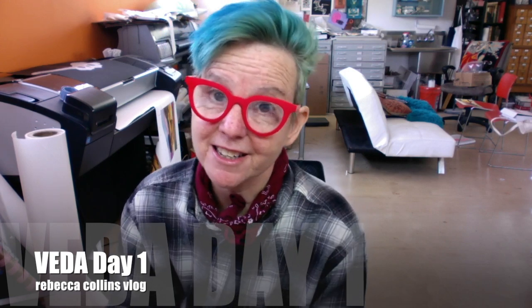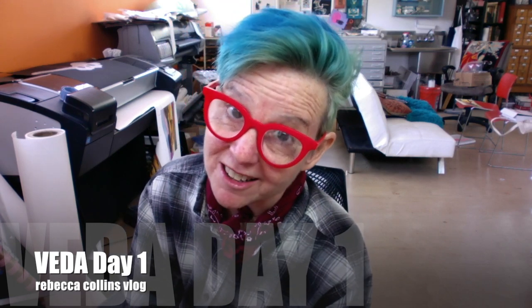Hey guys, it is VEDA day one. VEDA is vlog every day in April and I'm gonna try to do it this year because I have a lot going on in May that I want to talk about and promote. One is Urban Arts Market, May 10th and 11th — that's a sale coming up — and then on the 19th I have another sale, but it's also in coordination with the White Rock Lake garden tour. My garden is actually gonna be on the tour.